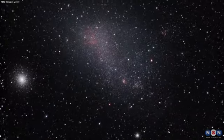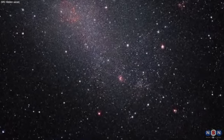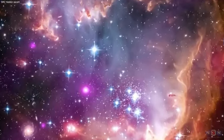I hope you enjoyed this video and learned something new and interesting about the hidden galaxy in our backyard. If you did, please give this video a thumbs up and share it with your friends and family. Thank you for watching, and I'll see you next time.